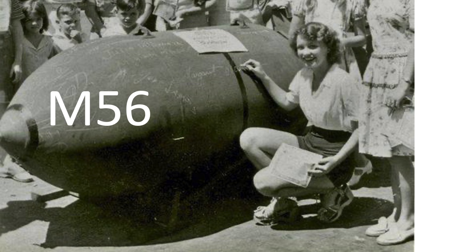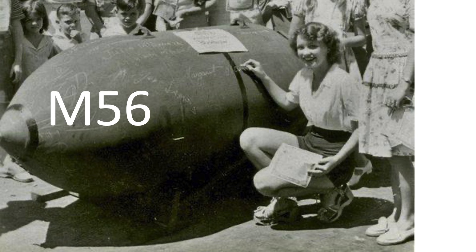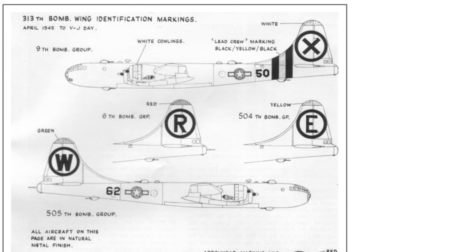If you have found this blockbuster bomb attack deep dive case study review interesting and informative, please consider supporting the channel by commenting, liking, and/or subscribing to World War II U.S. Bombers.